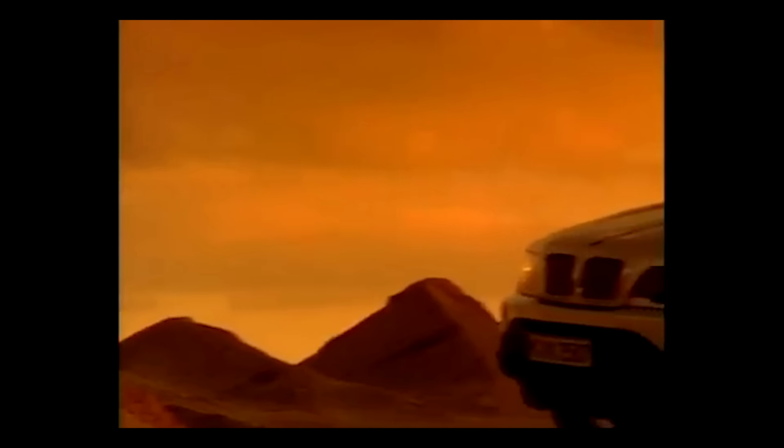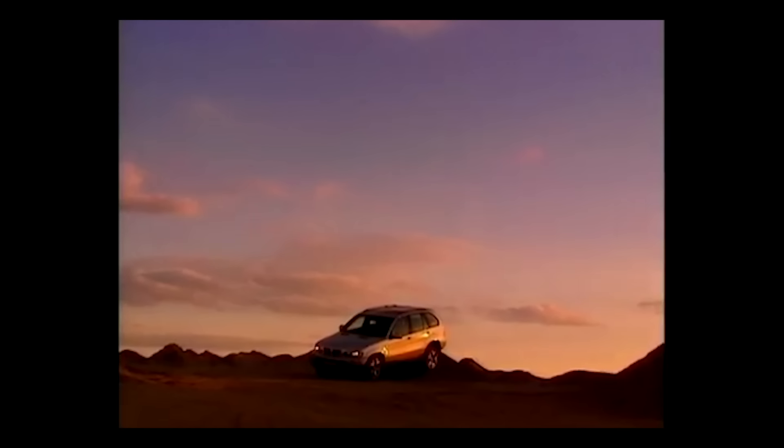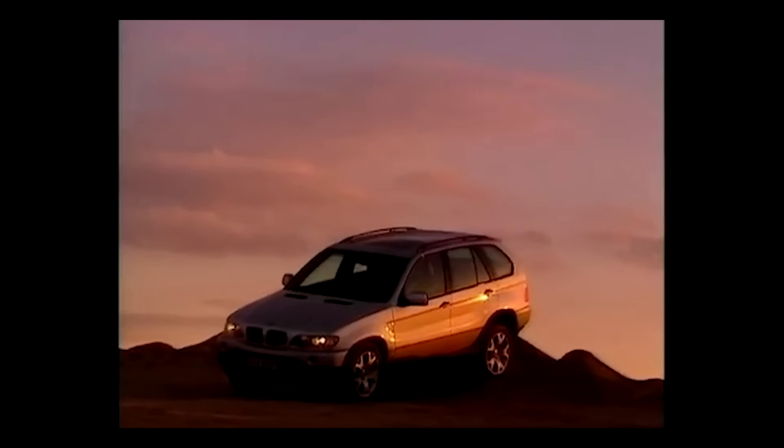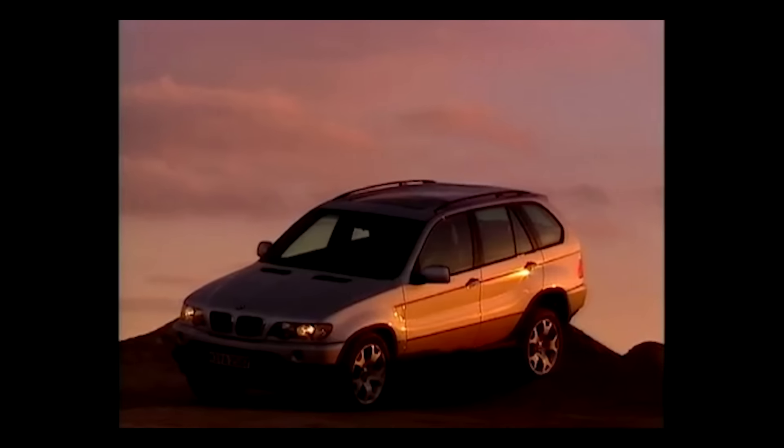Welcome back to my channel. Today I'll be showing you how I designed the BMW X5. The BMW X5 was BMW's first SUV. The car was based on the platform that BMW had acquired when it acquired Rover Group, and BMW's decision was that they would love to see what a BMW Land Rover could look like.